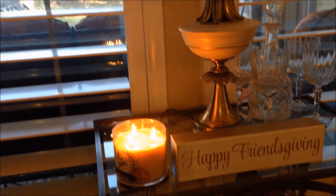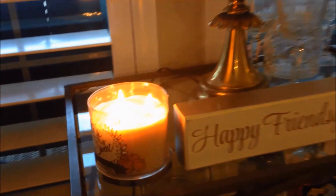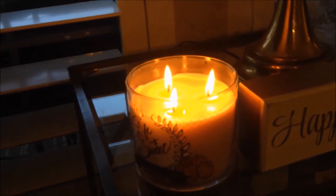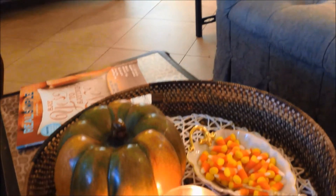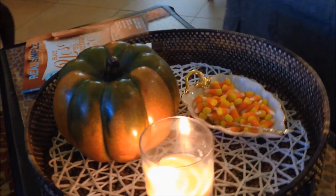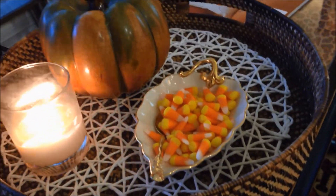Right down here I have a sign that I just picked up recently from Home Goods saying 'Happy Friendsgiving.' I'm burning this wonderfully-smelling candle from Bath and Body Works called 'Life is Sweet' — it smells so delicious. Here on the coffee table I'm burning another candle, and then I put out this little leaf bowl with some candy corn in it. Believe me, we need to stop eating this candy corn — it's so yummy, I think I'm gonna have to throw it away!